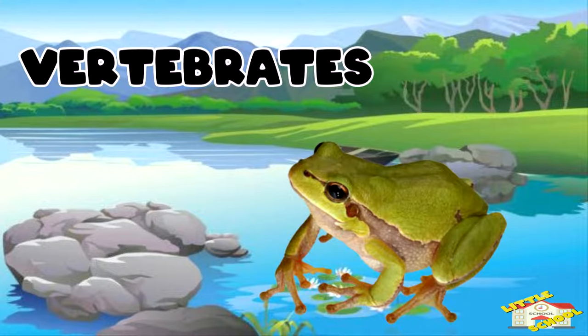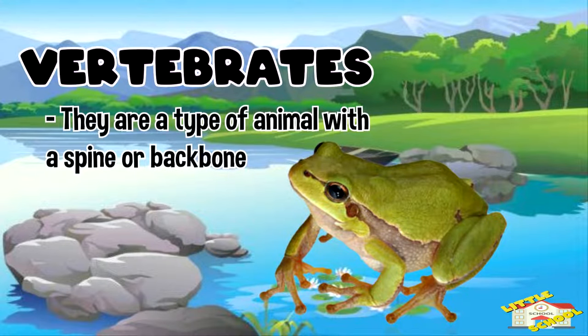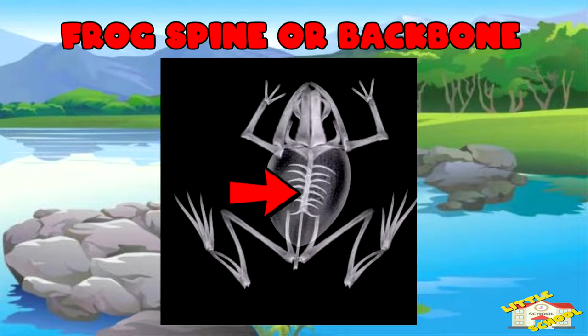They are vertebrates as well. That means that they are a type of animal with a spine or backbone. You can see here in this x-ray photo where the spine is.